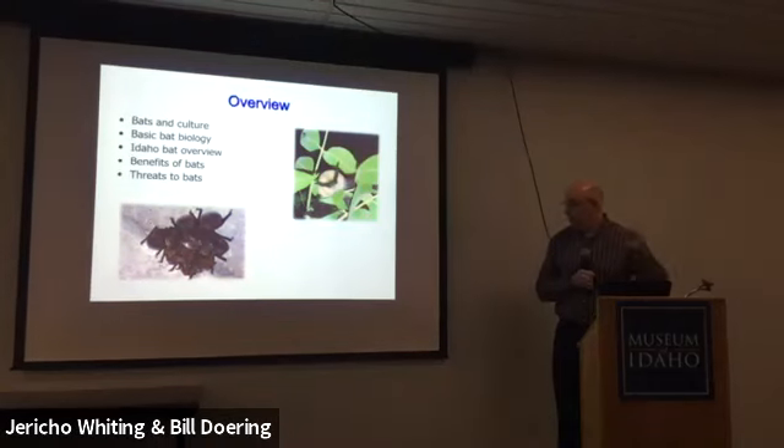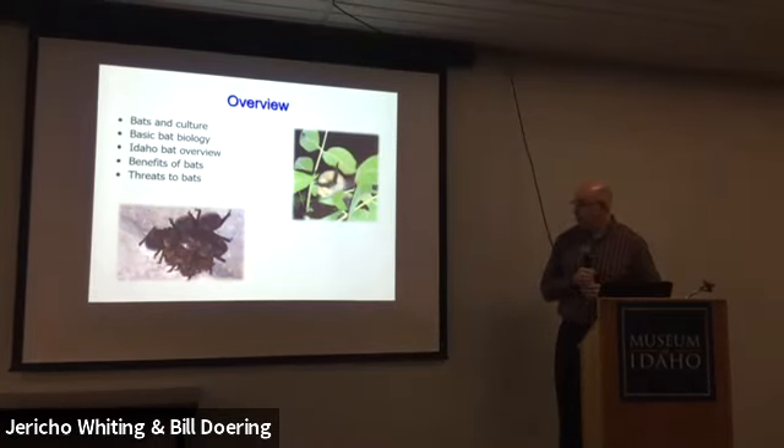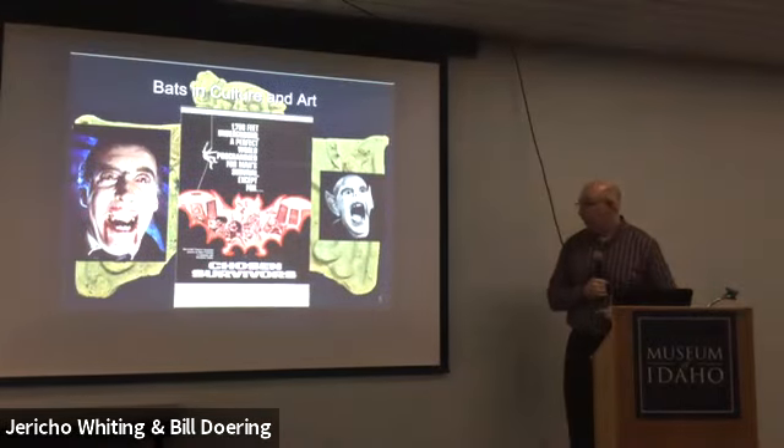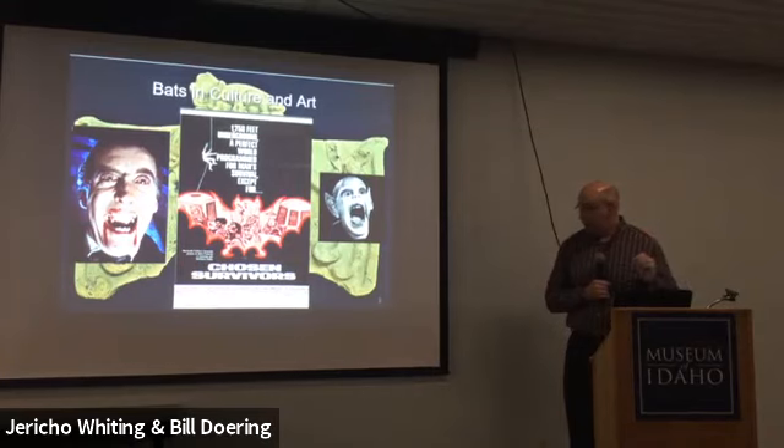So I'm going to talk a bit about bats and culture, high-level basic bat biology, focusing on a couple of areas that are particularly interesting and unique to bats. I'll also give an overview of Idaho bats, talk about benefits of bats, and preview threats to bats, which will segue into Jericho's talk. There are lots of negative bat attitudes in Western society.